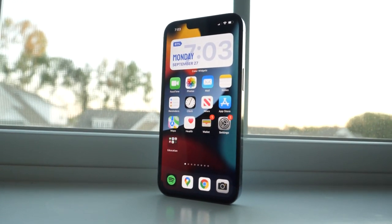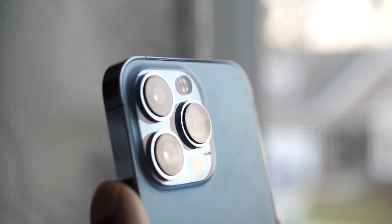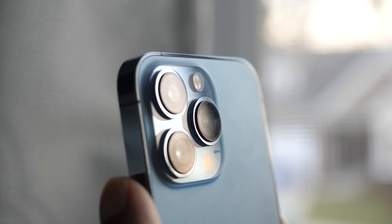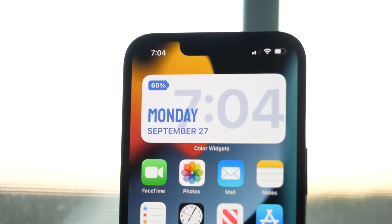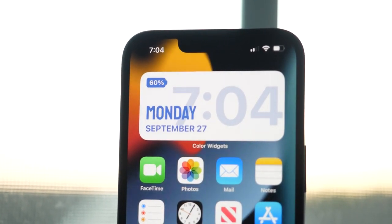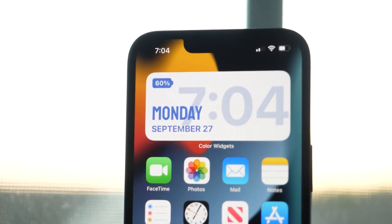So you got the iPhone 13, which has the A15 processor, a set of cameras with large sensors and improved screen. But you need to have good apps to make good use of it. And here are 7 apps that will help you get the most out of your phone.